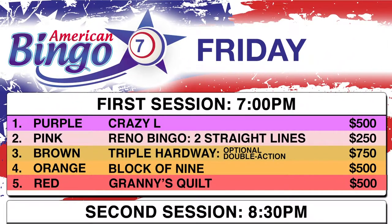For example, during the first session, the winning configurations are Crazy L, Reno Bingo, Two Straight Lines, Triple Hard Way on the optional Double Action Paper, Block of Nine, and Granny's Quilt.